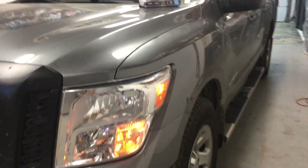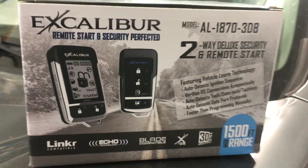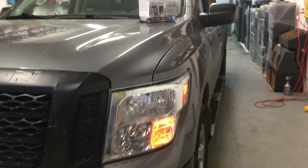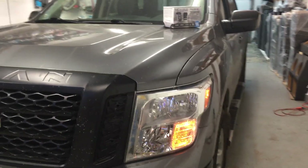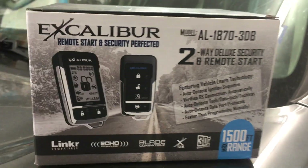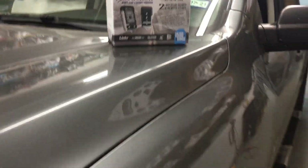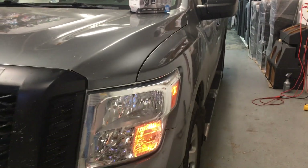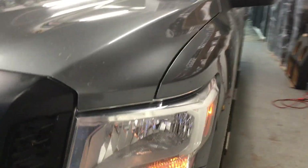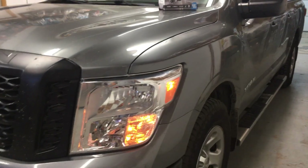Ya está llegando el invierno; en las mañanas ya está un poco frío el clima. El encendido de motor le va a ayudar a que se vaya calentando el vehículo en lo que se está arreglando adentro — está dentro de casita, alistando el cafecito, alistando a los niños para ir a la escuela. Prende el motor y el vehículo va a durar más o menos unos veinte minutos prendido, y ya para cuando sale para afuera ya está todo calientito. Y tenemos el encendido de motor disponible para la mayoría de los vehículos.